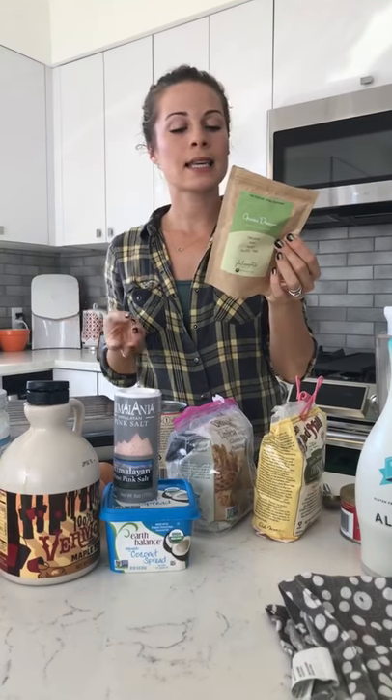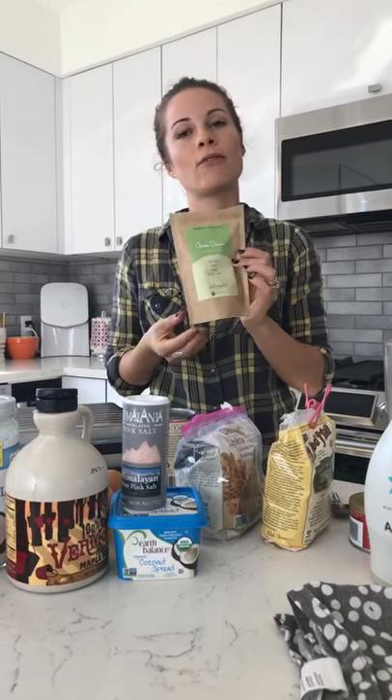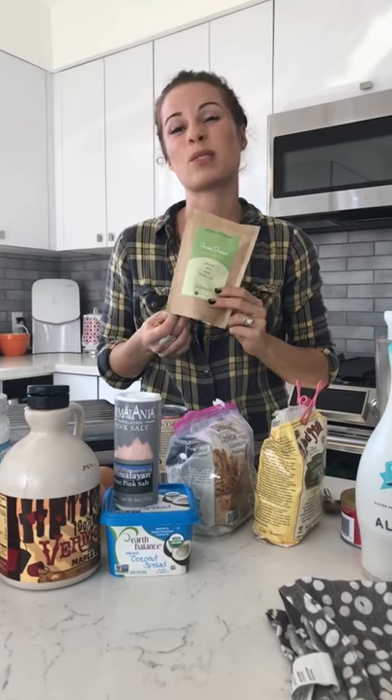I add it to just about everything — smoothies, waffles, muffins, oatmeal. There's no sugar in it, so it doesn't overpower with that baked protein powder flavor like some other protein powders do. You can even make it savory — add it to a pesto, a spread, or a hummus. Green Dream has hemp powder, spirulina, mesquite, chia seeds, maca, and vanilla. The protein source is both spirulina and hemp, so it's super clean if you're looking for a clean protein source.